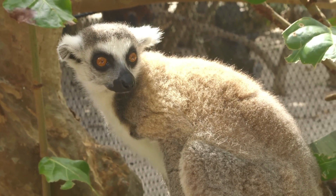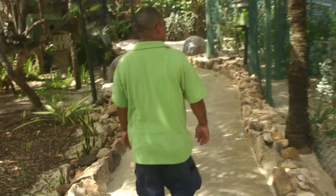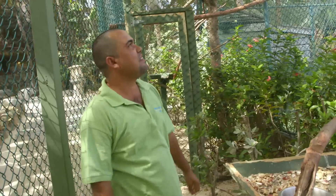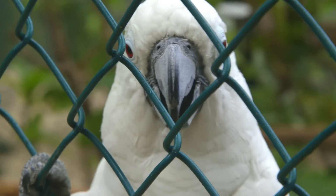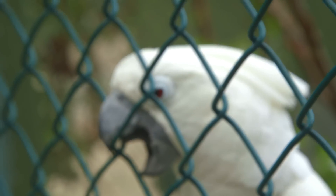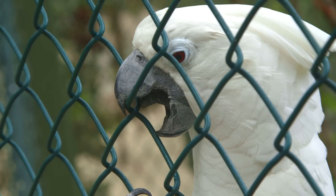Every day I come onto the island at 7 o'clock in the morning and take a drive around just to see that everyone is okay. On the right here we've got a pair of macaws. Umbrella cockatoo — very, very endangered also. Most of the species we've got here on Necker, the population in the last estimate is under 200 left.